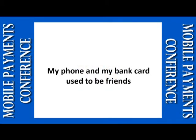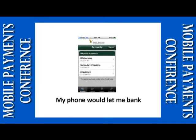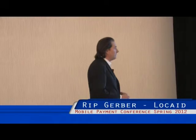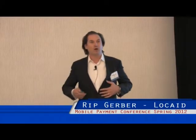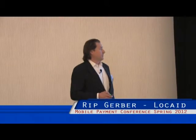My phone and my credit card actually used to be pretty good friends, though it has a tenuous relationship now. My bank got on my phone a few years ago after I got a smartphone. I could do banking, find branch locations, and things of that nature. My phone would let me bank — do transactions, deposit checks, find ATMs, do balance transfers. They got along great, one in one pocket and one in the other — phones and my bank card were best buddies.